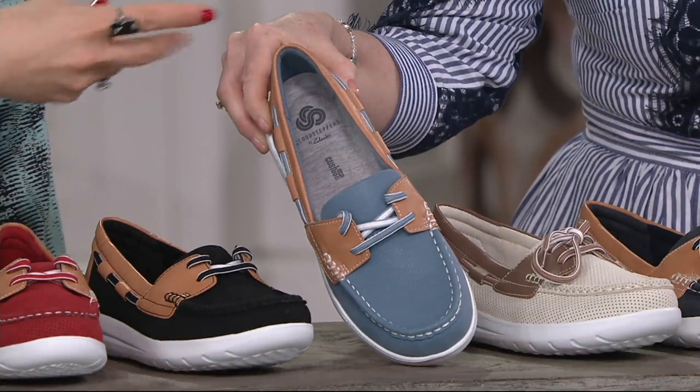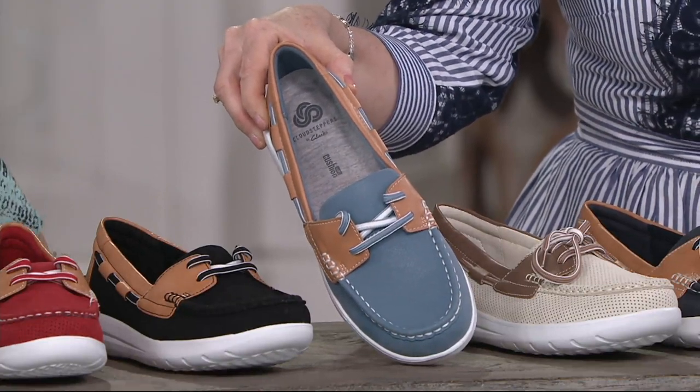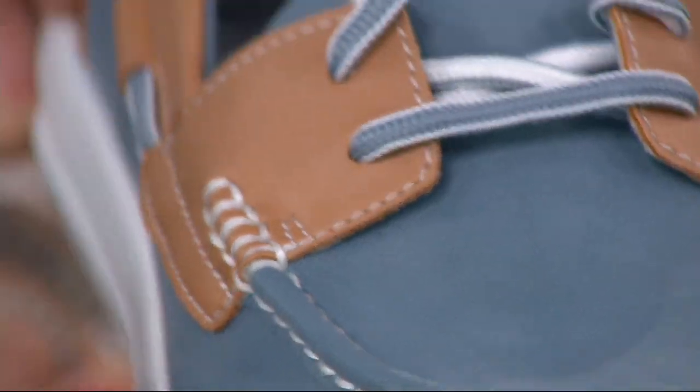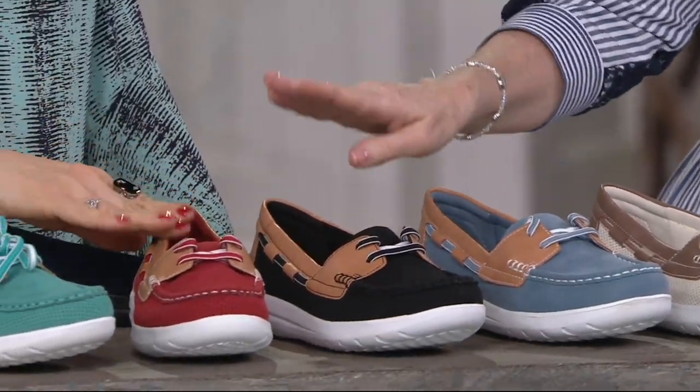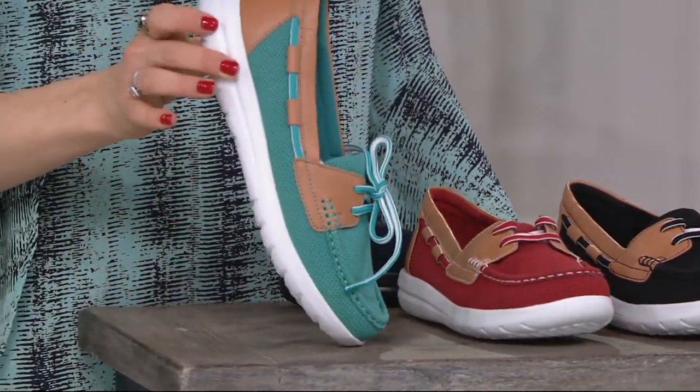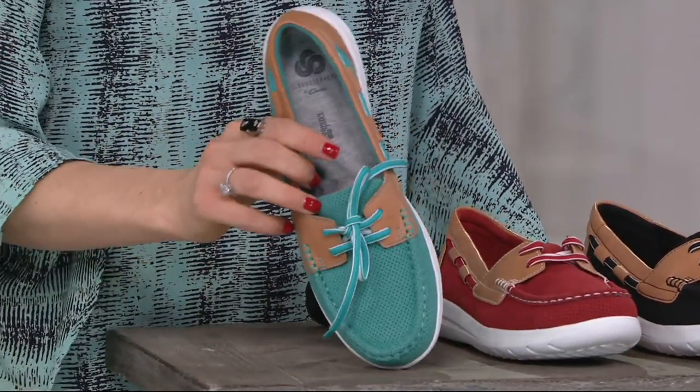The denim almost has that great linen trouser look with the drawstring feel when you come in close. Great shot! Then we go into black, and then red. And then we have turquoise — Kenneth J. Lane used to say 'turquoise.' Red and turquoise are super limited.